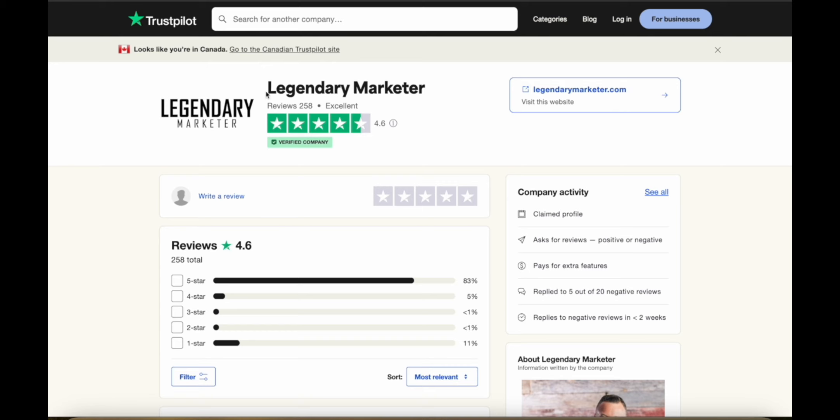They have 258 reviews with an average 4.6 rating on Trustpilot and are a verified company with mostly five-star reviews. Legendary Marketer is really useful if you're serious about making money with affiliate marketing. Use the link in the description to get started for just $5. Let me know if you have any questions and I'll get back to you as soon as I can — thanks for watching.